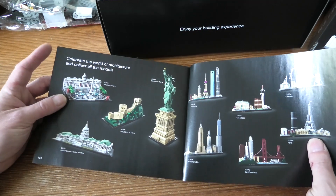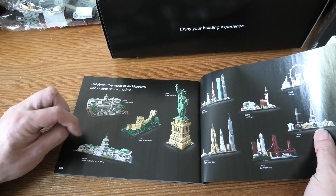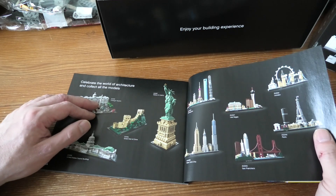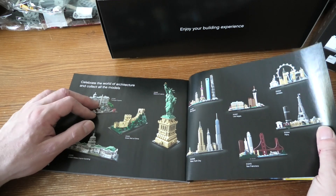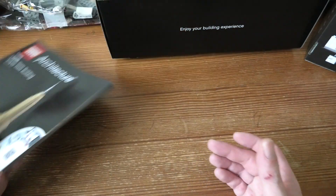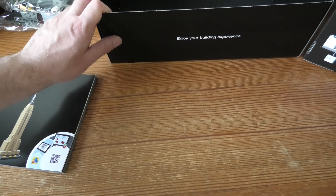Let's see if there is some fun. That one I have also. I don't think I have that. I have a lot of architecture sets that I haven't built, but I will. I hope you enjoyed this unboxing. Thank you for watching and have a nice day.